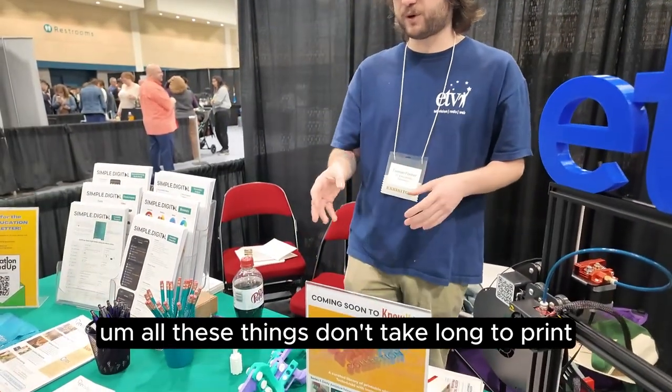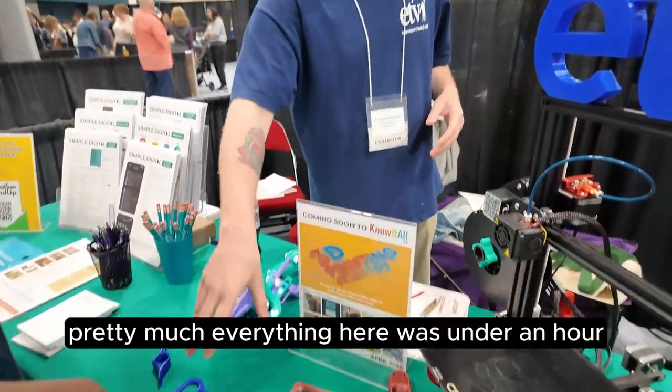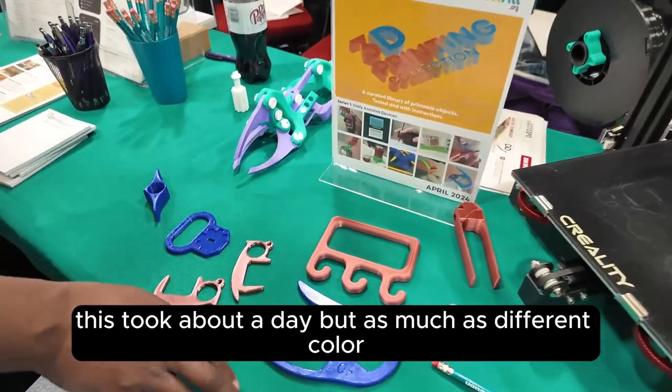All these things don't take that long to print. Pretty much everything here was under an hour. This one took about a day, but that's also the most expensive one with the different colors.